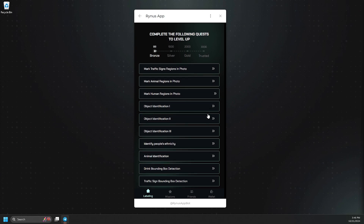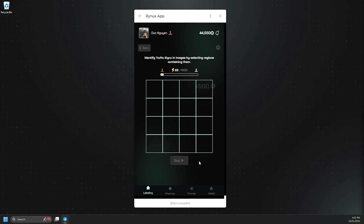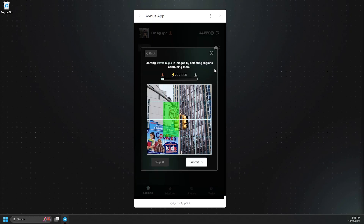Let's dive deeper into the image tasks. You can choose from options like Mark Region, Object Identification, or Bounding Box. I'll select the task to mark traffic signs in a photo to guide you through the labeling process. For this task, you simply need to tap on the boxes that contain the correct traffic signs to receive results. If you encounter an image without any signs, feel free to click Skip to move on to the next one. Additionally, you can click the I button to view our guidelines for performing the labeling tasks.